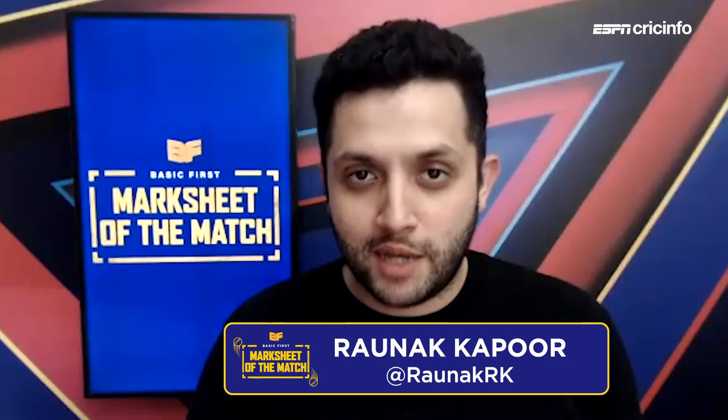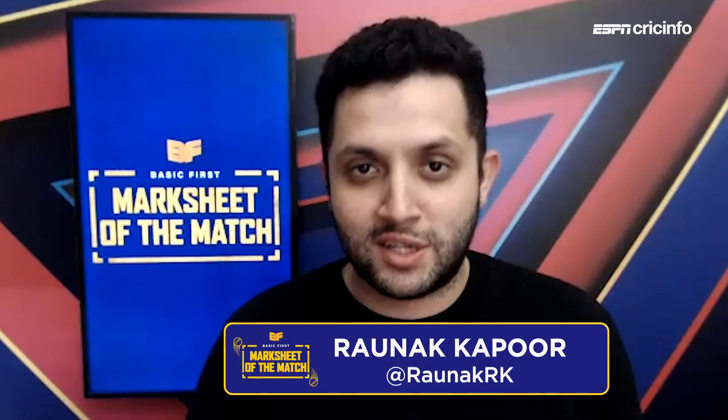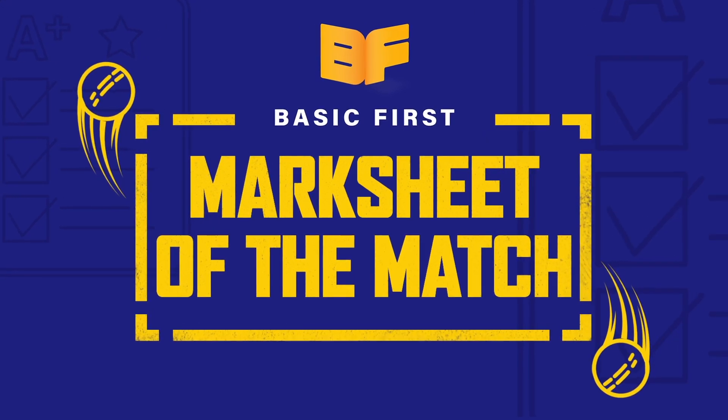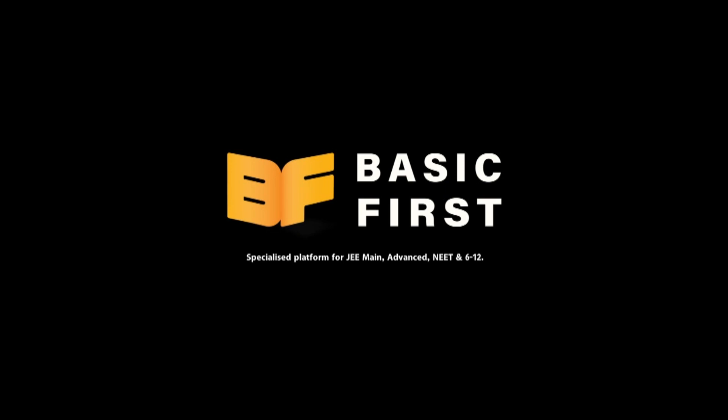It's time for our basic first mark sheet of the match in this game between Knight Riders and Rajasthan Royals. Let's see how Ajit Agarkar marks players from both teams. Kolkata Knight Riders had a rather convincing win, with a lot of youngsters shining on the day. So let's see how he marks those young players, especially the Indian ones.